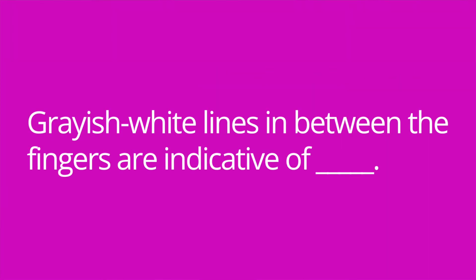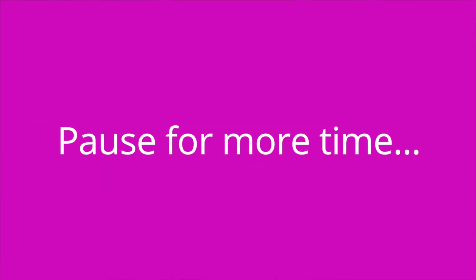It's quiz time and I've got three questions for you. Question number one: grayish white lines in between the fingers are indicative of blank. The answer is burrows, which are a key symptom of scabies.